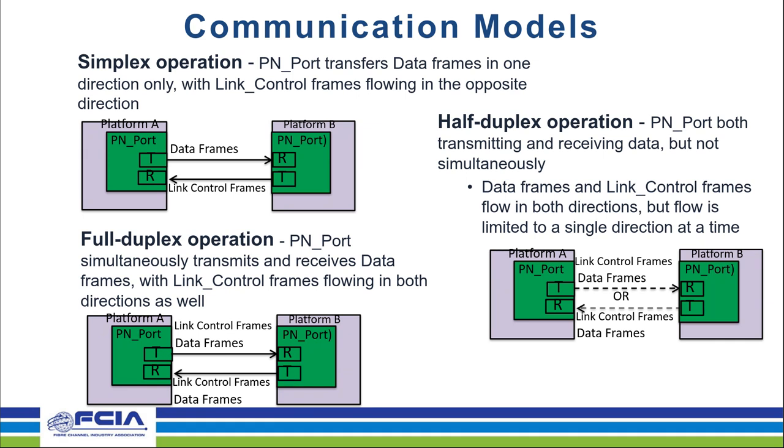There are three different communication models in which a PN port may operate. The first is simplex: a PN port transferring data frames in one direction only, with link control frames flowing in the opposite direction. Full duplex operation is a PN port simultaneously transmitting and receiving data frames, with link control frames also flowing in both directions. Half duplex operation is a PN port capable of both transmitting and receiving data, but not simultaneously — data and link control frames can flow in both directions but the flow is limited to a single direction at a time.